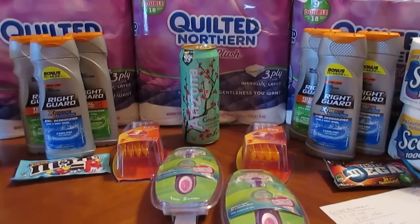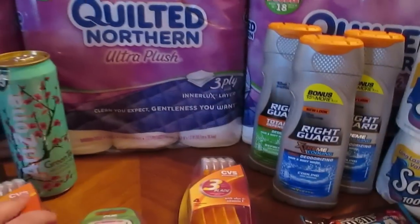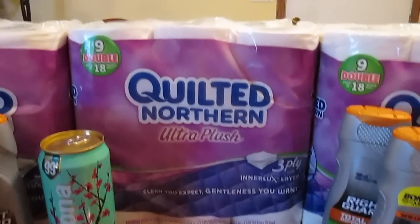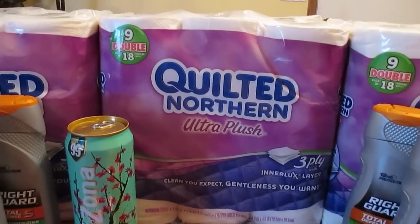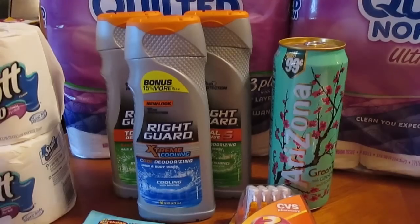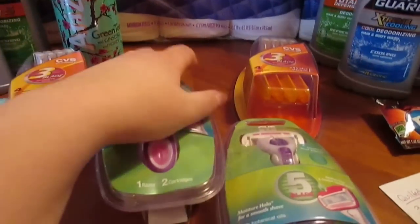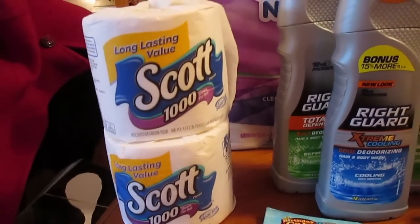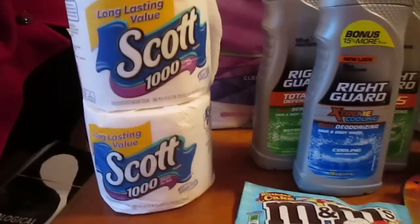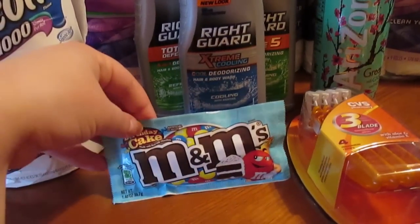This week they had their Quilted Northern on sale. The Quilted Northern Ultra Plush toilet paper is on sale this week, and also the Right Guard body wash. I also did the rain check on the CVS razor. They had the Scott toilet paper, two rolls for a dollar after the coupon that they give you at the Redbox. And then the random M&Ms where you got 75 cents back.